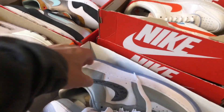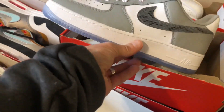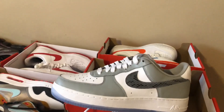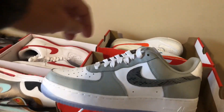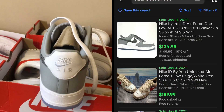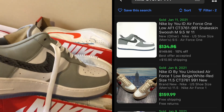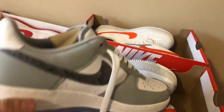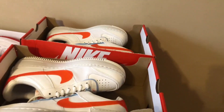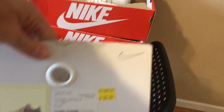I got these Air Force Ones — some custom ones that kind of look like the Dior colorway. Once I got to looking at these, I might end up keeping them since they're my size. But you can see the comp: one just sold for $134. These were about $60, so I thought I'd take a chance.